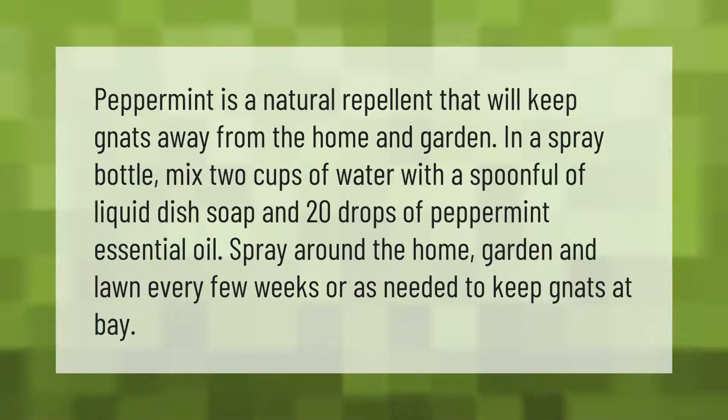Peppermint is a natural repellent that will keep gnats away from the home and garden. In a spray bottle, mix two cups of water with a spoonful of liquid dish soap and 20 drops of peppermint essential oil. Spray around the home, garden, and lawn every few weeks or as needed to keep gnats at bay.